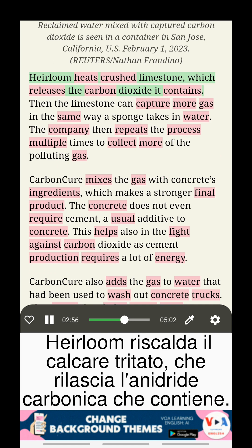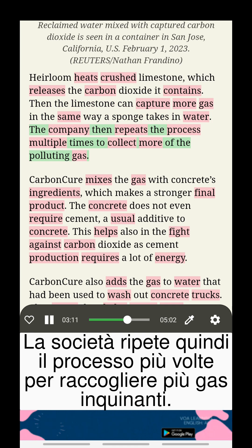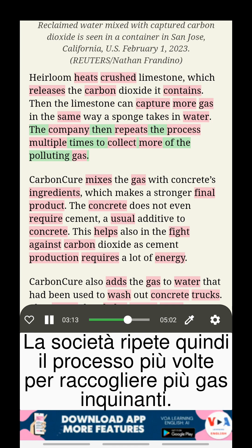Heirloom heats crushed limestone, which releases the carbon dioxide it contains. Then the limestone can capture more gas, in the same way a sponge takes in water. The company then repeats the process multiple times to collect more of the polluting gas.